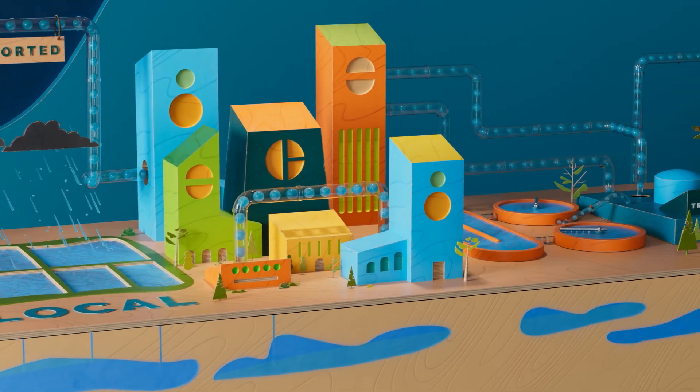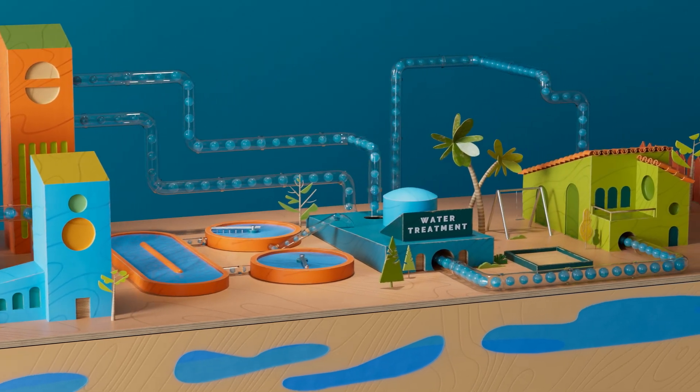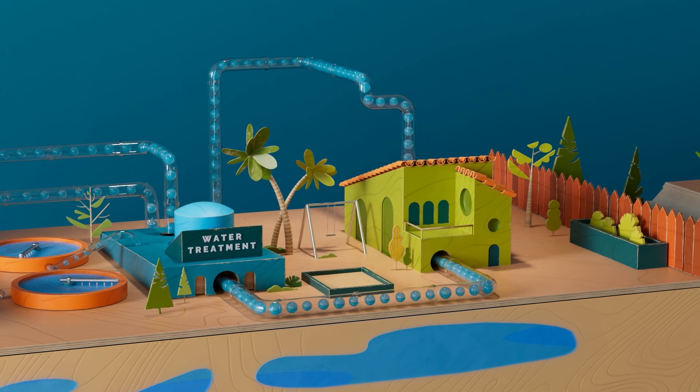Local water is the term for water supplies that are generated right here in our backyards. These supplies result from water recycling, groundwater replenishment, desalination, and stormwater capture projects.